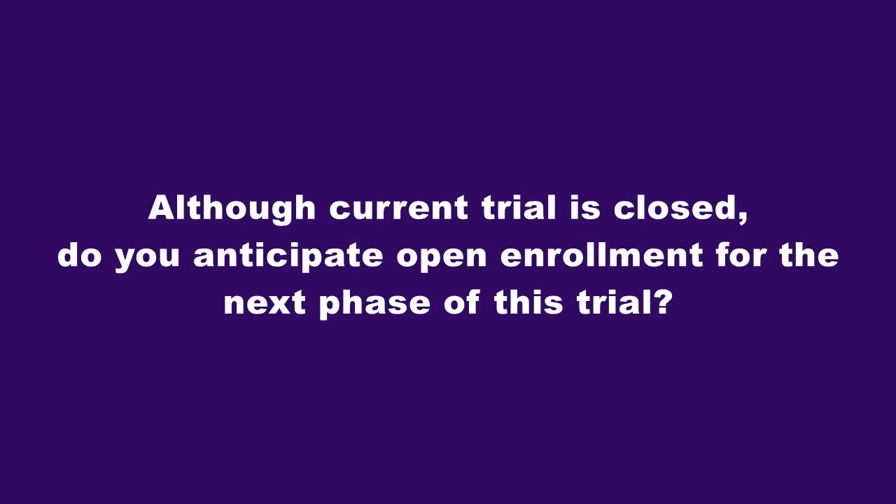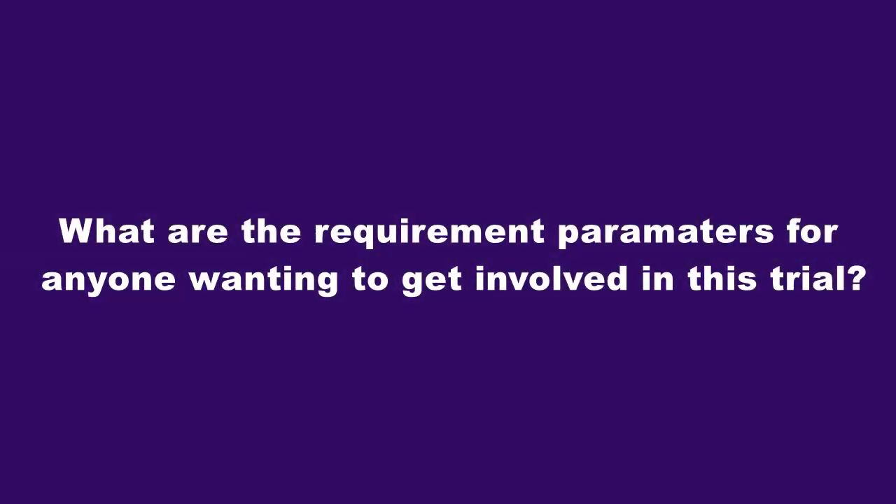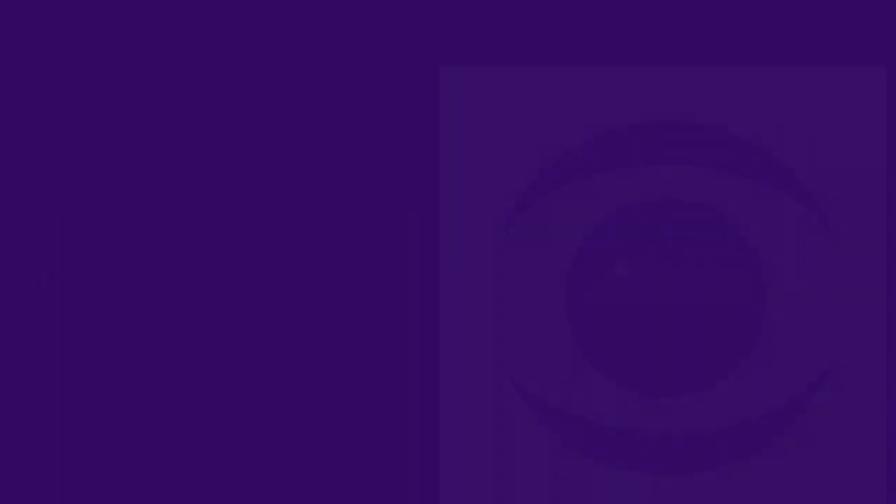Although the current trial is closed, do you anticipate open enrollment for the next phase of this trial? We anticipate initiating a randomized controlled Phase 3 study in Stargardt disease that we hope will support registration and approval. We look forward to initiating that before the end of the year, and with that initiation, we'll be looking to start enrolling patients at that time as well. As with any clinical trial, there are inclusion and exclusion criteria. The main ones for our Stargardt program would be a genetically confirmed diagnosis of Stargardt disease, as well as certain low-vision thresholds to be able to participate in the study.